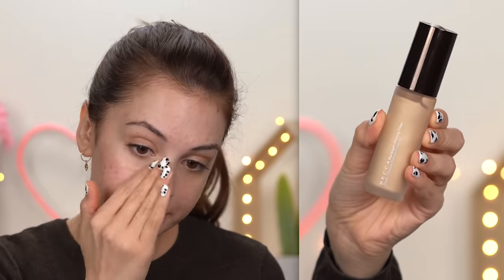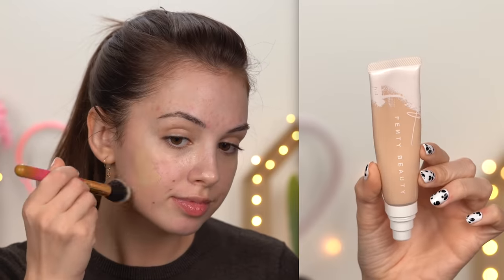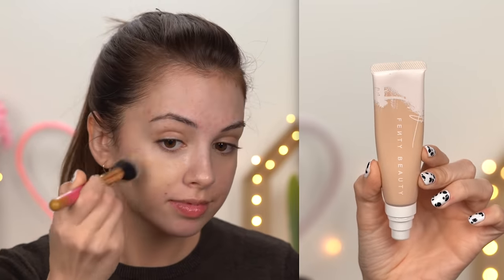I'm going to start off by priming my face. I'm using the BECCA Backlight Priming Filter, and then for foundation, Fenty Beauty Pro Filter Hydrating Foundation in the shade 150.